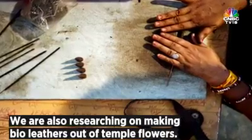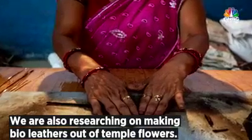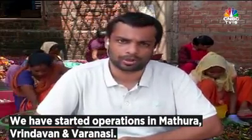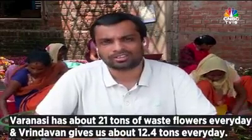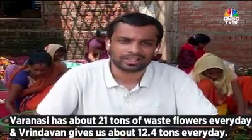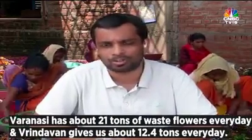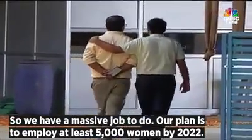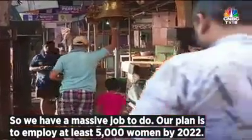In the future, we are also researching making bio-leather out of temple flowers. We have already started securing operations in Mathura, Vrindavan, and Varanasi. Varanasi alone has about 21 tons of waste flower every day and Vrindavan gives us about 12.4 tons every day. We have a massive job to do, and our plan is to employ at least 5,000 women by 2022.